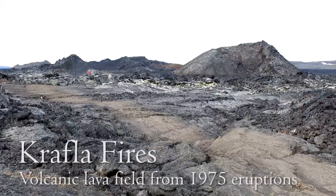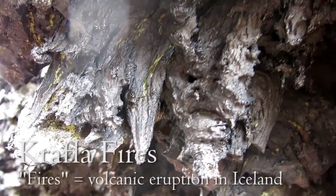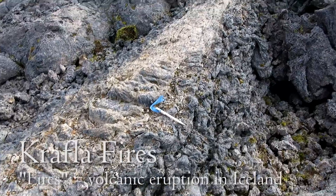We're here in the Krafla lava field. The Krafla volcanic system contains fissure swarms, crater rows, and normal faults surrounding a central volcano.